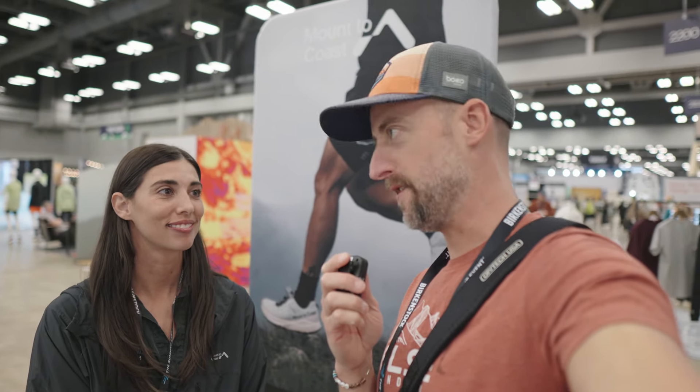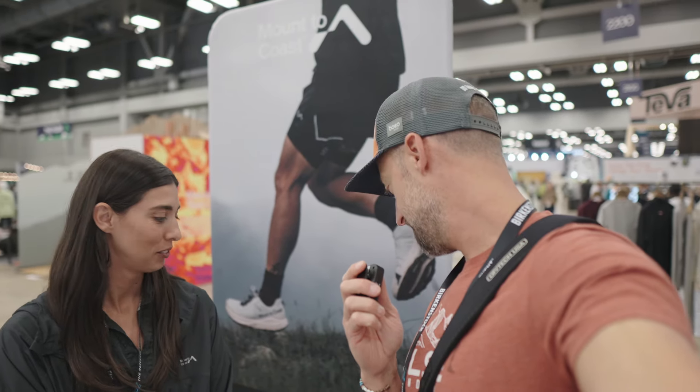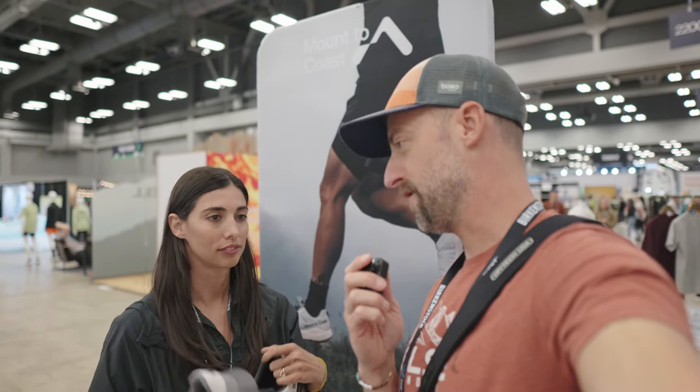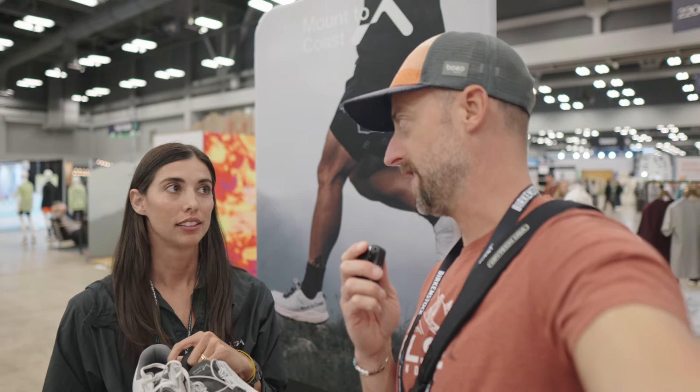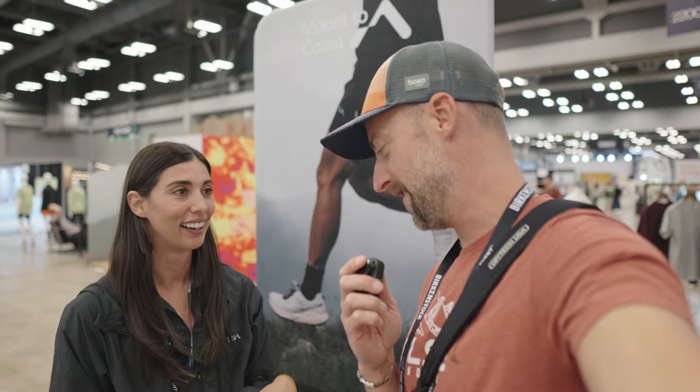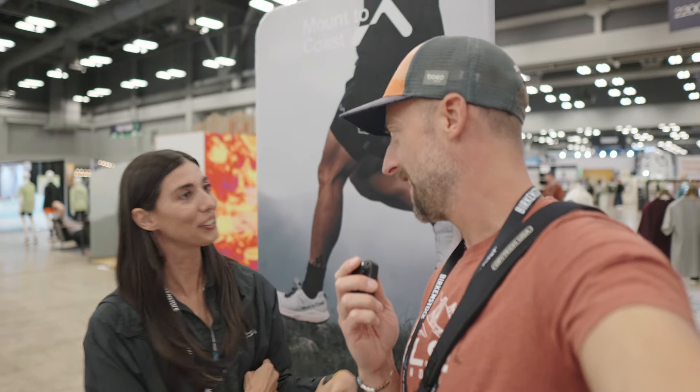Thank you so much for telling me all about the Mount to Coast H1 and the T1. The H1 is the one I tried on earlier, and the midsole foam felt awesome — just felt great on this concrete floor, which is pretty rough on the feet. I'm excited to try a pair of these for sure. Thank you so much for taking the time to tell us about them. Of course, yeah.